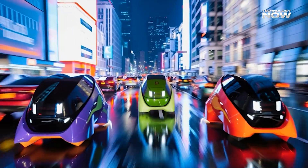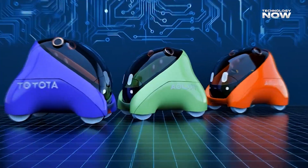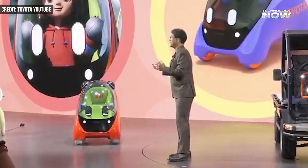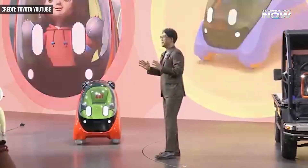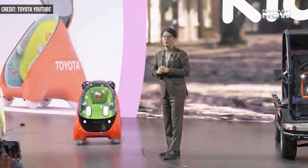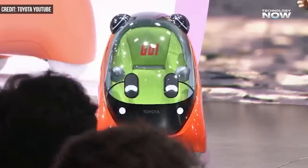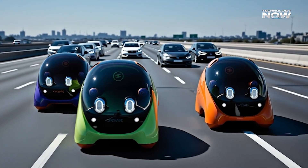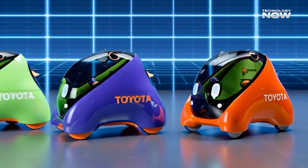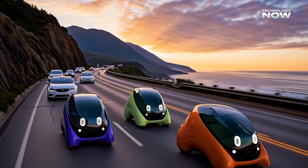Right now, Mobi exists as a functional prototype displayed at the 2025 Japan Mobility Show. Visitors were able to view the pod, explore its design, and watch demonstrations, but it is not yet for sale, nor is it ready to travel on public streets. Toyota is collecting feedback from families, engineers, child development specialists, and mobility planners. The concept sits between a futuristic vision and practical need, showing what might become common if the technology continues to improve and society grows comfortable with child-focused autonomous travel.